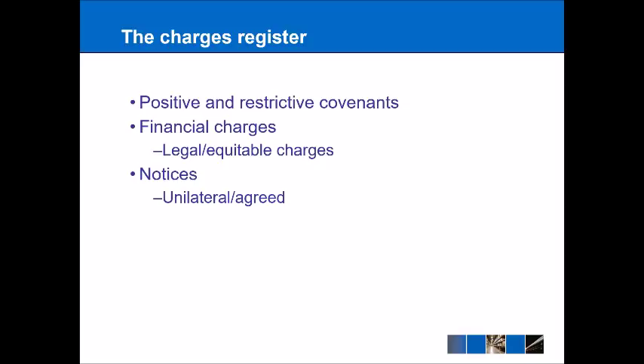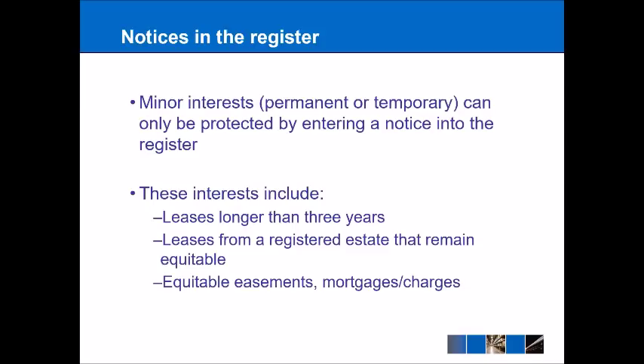The main focus of today's lecture is going to be notices, and these can be unilateral — put up by one person — or agreed, which is an agreement between the person putting the notice on the register and the actual owner of the property. Minor interests, which can be permanent or temporary, can only be protected by entering a notice into the register. Examples include leases longer than three years, equitable easements, and mortgages and charges which are equitable as well.